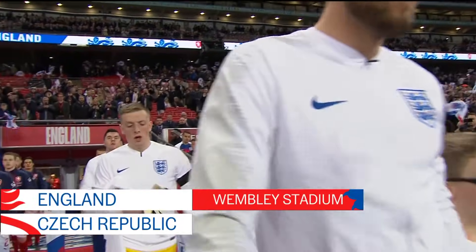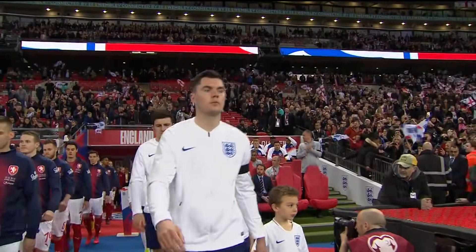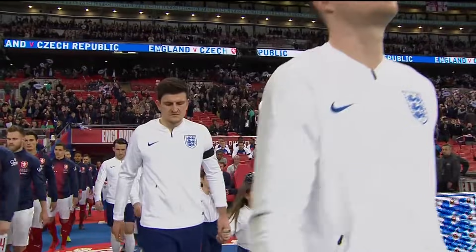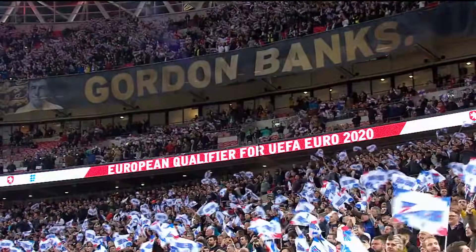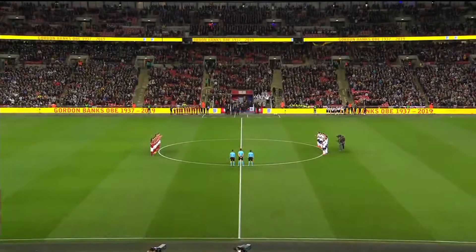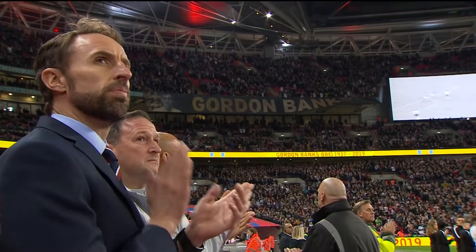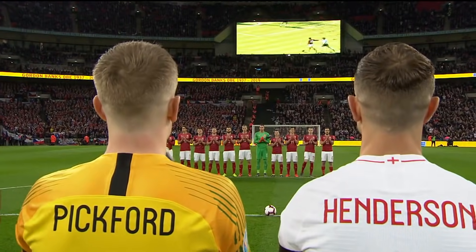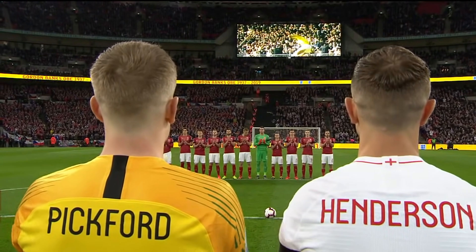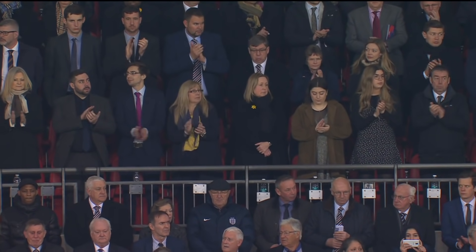Well, last year was great. 2019 begins for England at home with a European Championship qualifier against the Czech Republic. Wembley, the perfect setting to remember one of the very very best — Gordon Banks, very much England's number one. Our thoughts are with his family and friends. We also remember former England forward Fred Pickering, who passed away last month.